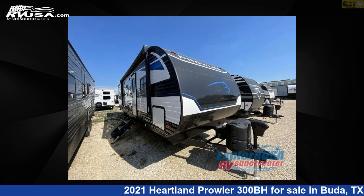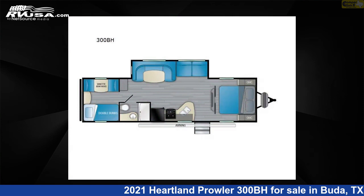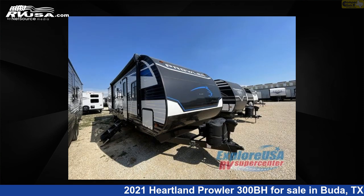This 2021 Heartland Prowler 300BH is a travel trailer RV. It is located in Buda, Texas 78610 and is offered for sale by Camper Clinic 2.